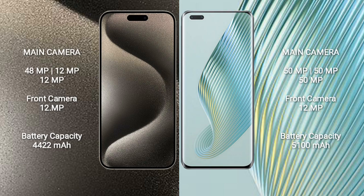iPhone 15 Pro Max features a rear triple camera setup: 48MP plus 12MP plus 12MP, and a 12MP front camera. Honor Magic 5 Pro also features a rear triple camera setup: 50MP plus 50MP plus 50MP, and a 12MP front camera.